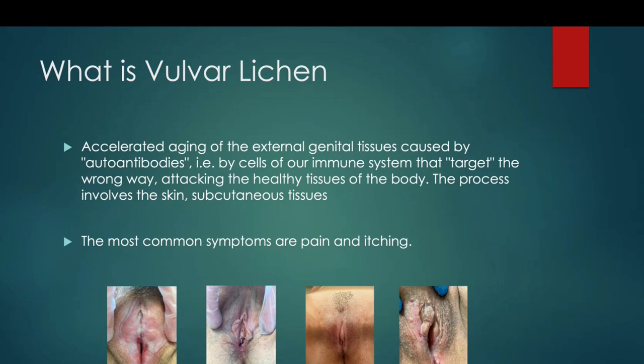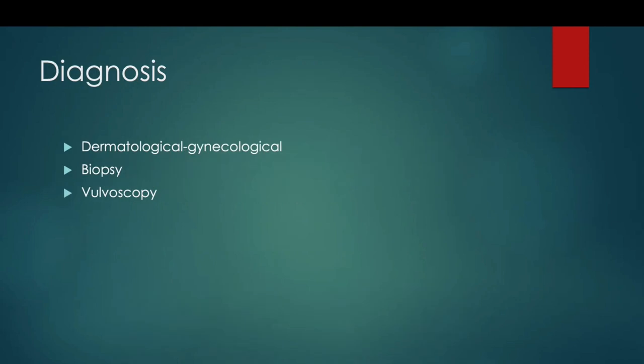The itching at night is the most important question we ask our patients. The definitive diagnosis is with biopsy, but observation of the genitalia is very important because we can see modifications of the labia minora, the clitoris, and the entrance of the vaginal introitus.